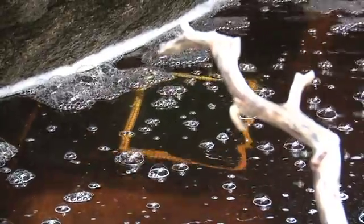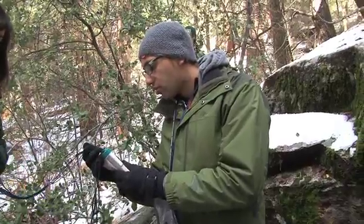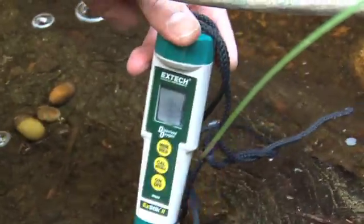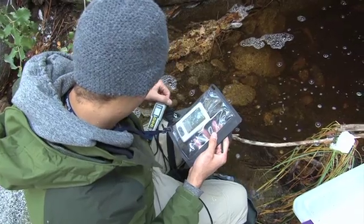It's interesting because the tadpoles can really survive in very harsh conditions with low levels of dissolved oxygen in the water, so they're really adapted to these cold temperatures in these pools that are covered in ice.